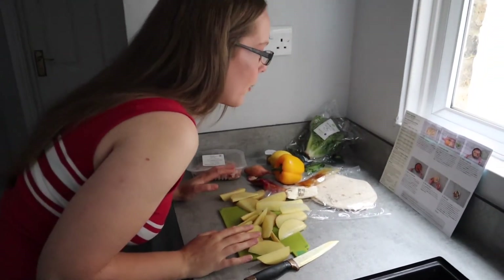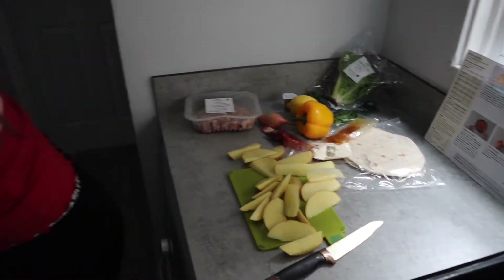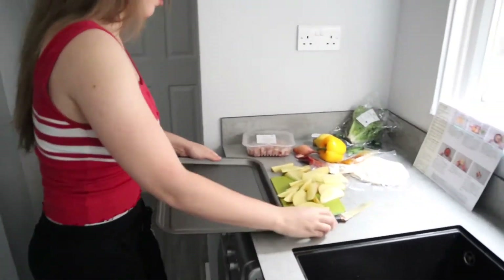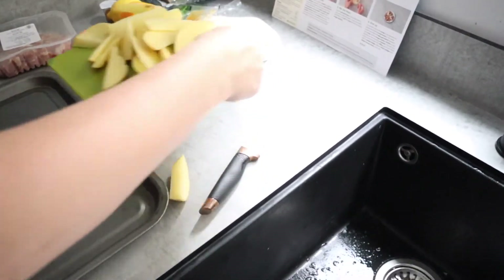We now need to get a large baking tray, so I'm just going to pop them all onto the tray.